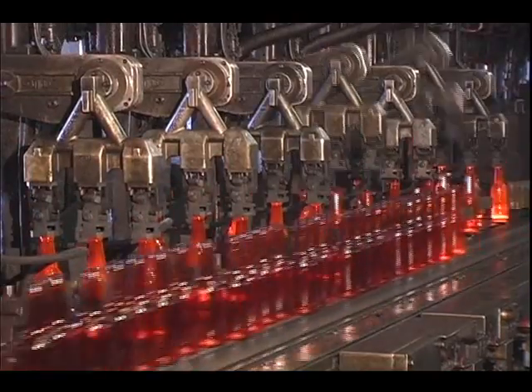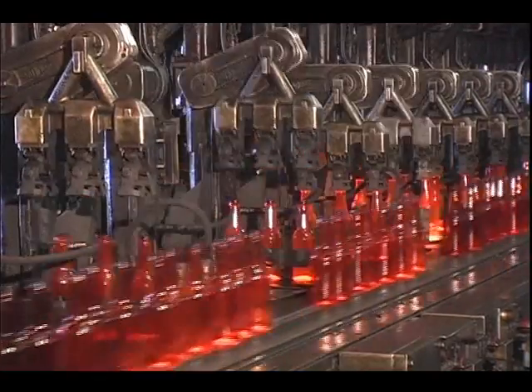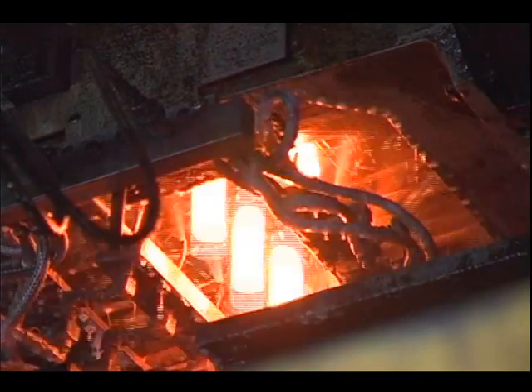For the past 10 years, Applied Motion Systems has been located in the beautiful Pacific Northwest. Ken Brown, co-owner and founder of Applied Motion Systems, commonly called AMS, explains a bit of what AMS does in the glass business.